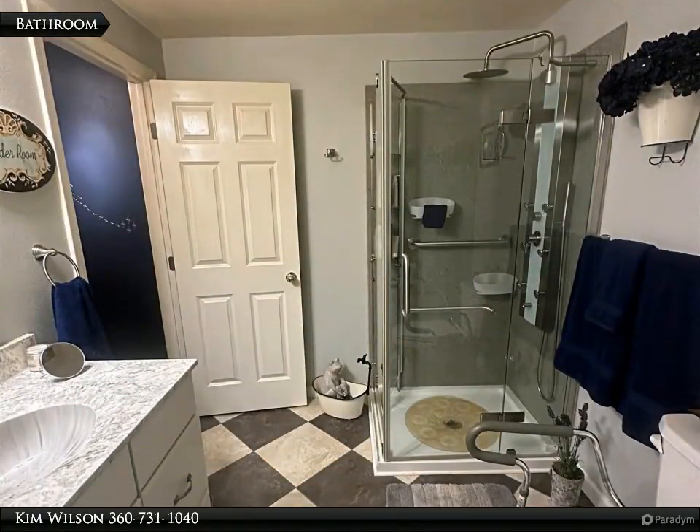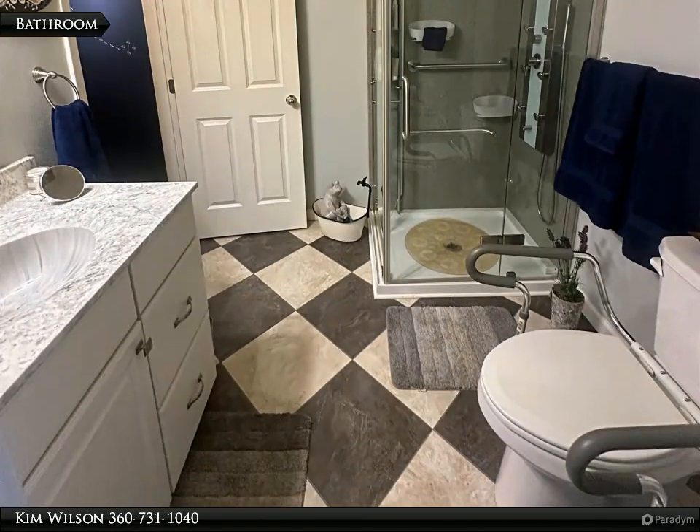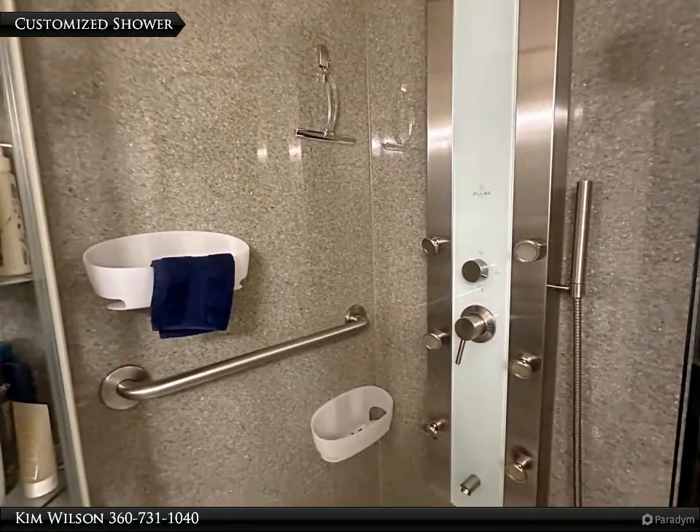Remodeled with custom shower jets, glass encasement, tile flooring, and one-piece sink slash vanity. Custom shower head system.